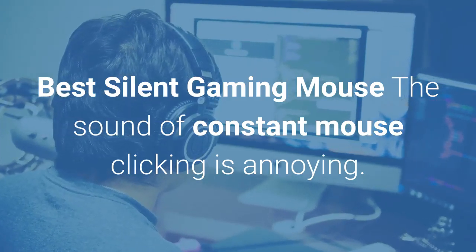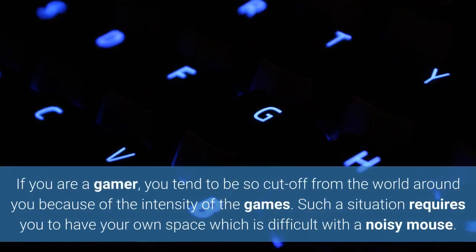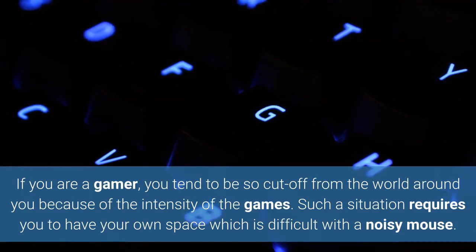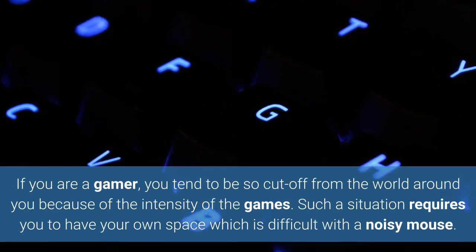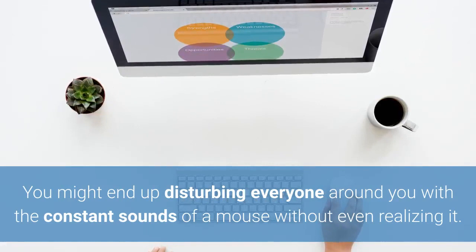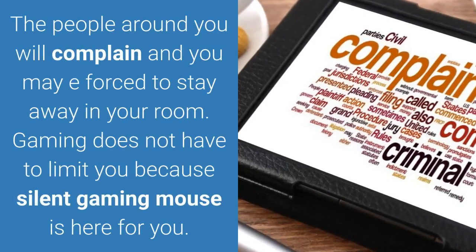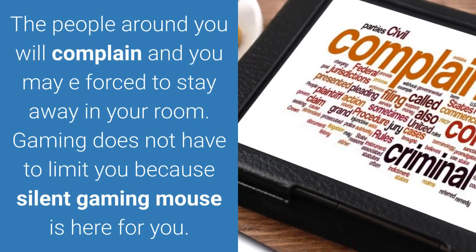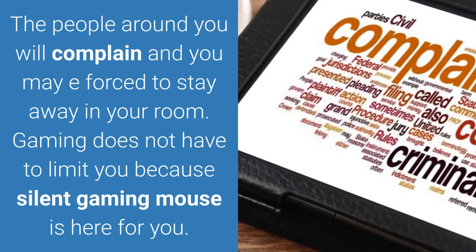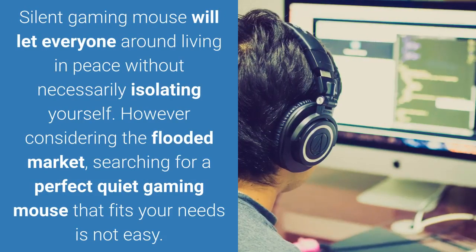Best Silent Gaming Mouse. The sound of constant mouse clicking is annoying. If you are a gamer, you tend to be so cut off from the world around you because of the intensity of the games. Such a situation requires you to have your own space, which is difficult with a noisy mouse. You might end up disturbing everyone around you without even realizing it. Gaming does not have to limit you because Silent Gaming Mouse is here for you, letting everyone around live in peace without necessarily isolating yourself.